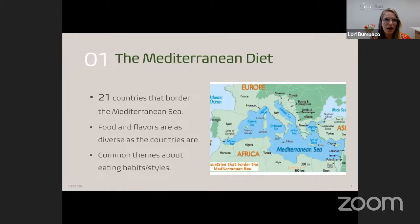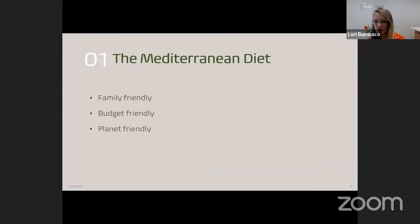Despite this diversity, there are some common themes about how they eat their meals and the foods they enjoy — what we'll call the style of eating. So what is so appealing about the Mediterranean diet? Experts argue that it is family friendly — depending on your family, you can gather at the table and enjoy all the different foods and flavors. It's also arguably budget friendly, because the Mediterranean diet is an example of a plant-based diet.